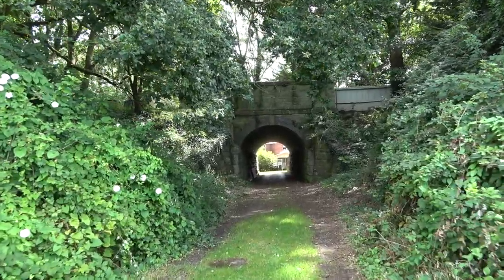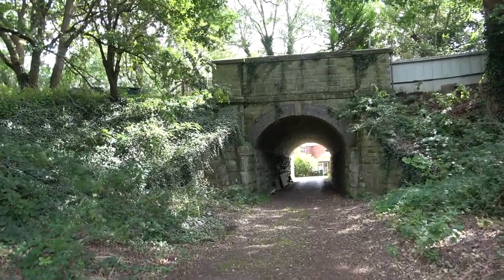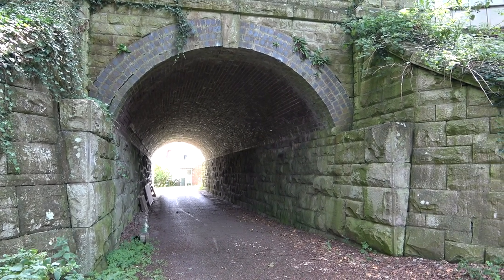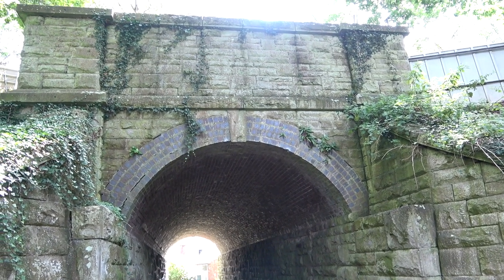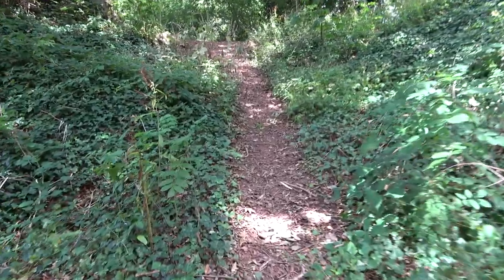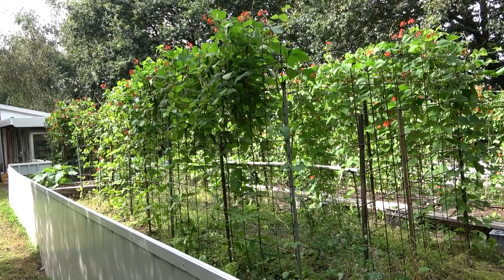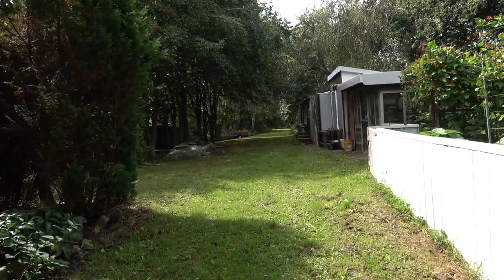We've been following paths and various routes, meandering along, and we've come to this lovely old accommodation bridge. Look at the length of that thing — crikey me. Beautifully built — lovely stone and a bit of old engineering brick along the roof. Oh, gorgeous. Worth a shot. Allotments actually on top of the bridge — how wonderful. Don't know what they do for soil.